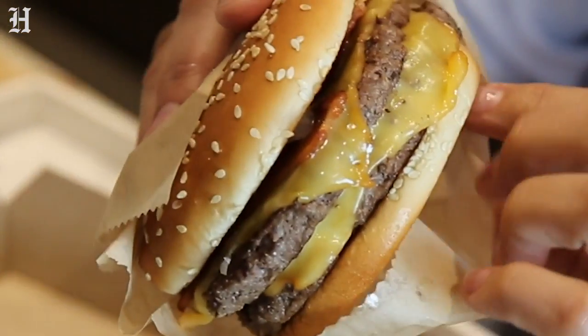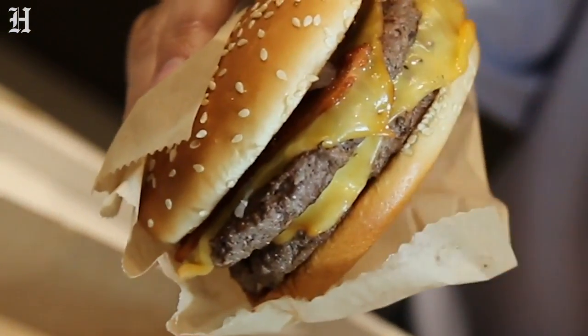It's like a bacon double cheeseburger. It's got the smokiness of the gouda cheese, and the bacon sauce just spreads around that bacon flavor — you get a little bit more of that bacon flavor spread around.